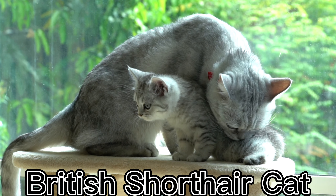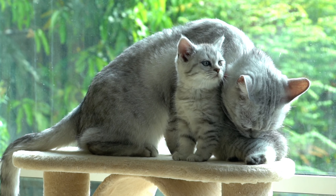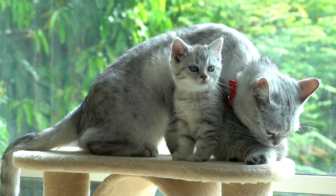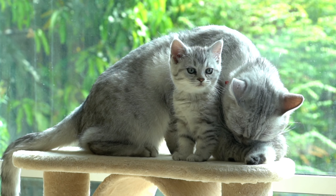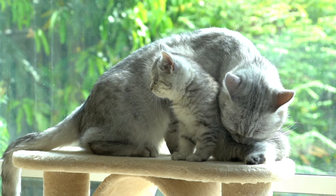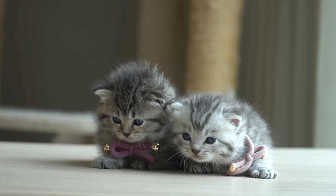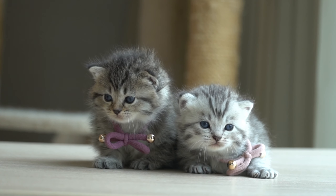British Short Hair Cats are a popular breed of cat that are often kept as indoor pets. They are known for their calm and friendly personalities, which make them great companions for people who enjoy spending time with their pets. British Short Hair Cats are highly adaptable and can do well in a variety of living situations, including apartments, small homes, and larger houses.